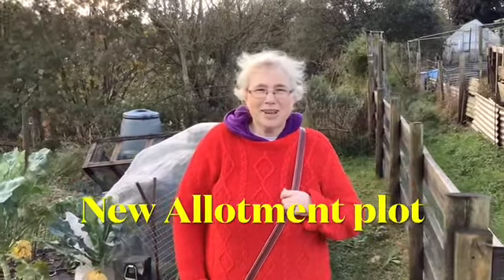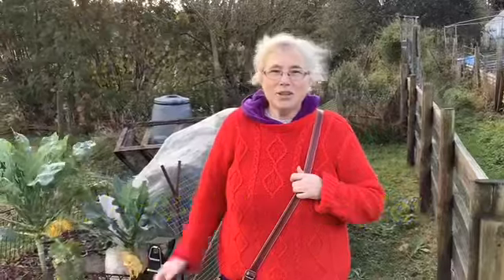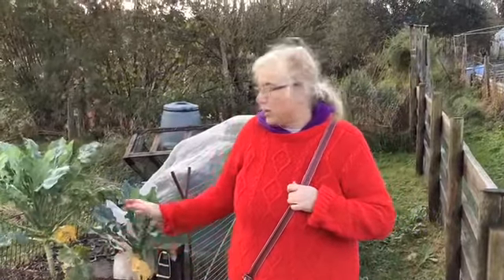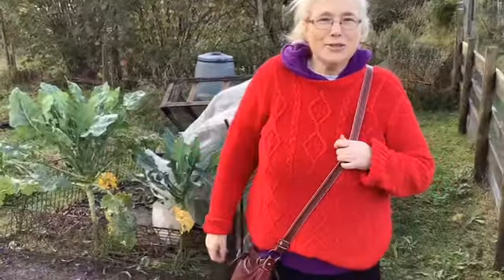Hi and welcome to Garden to the Kitchen with Tracy. Today I'm standing on a new allotment plot — this is my plot number two. It's about another half a plot, with just a little bit taken away for somebody's greenhouse. I'll show you around.